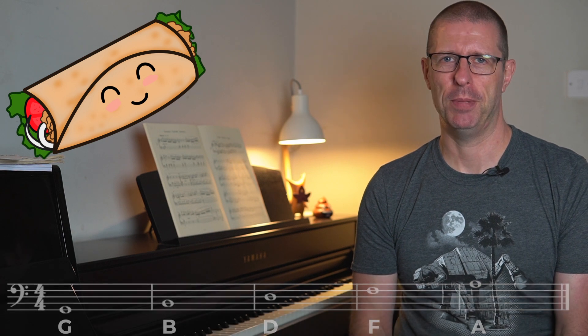Next I'll talk about bass clef. Working from the lines first, you've got G, B, D, F and A. Because I'm a lover of food, I use 'Good burritos don't fall apart.' As I said there are plenty of other ones out there, but mine's the best.